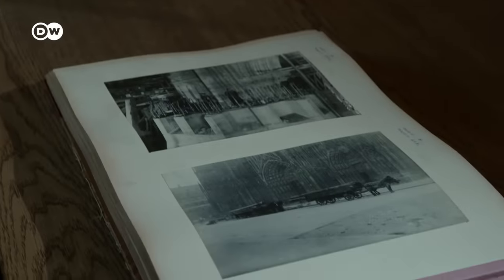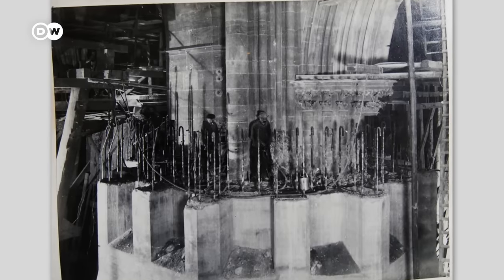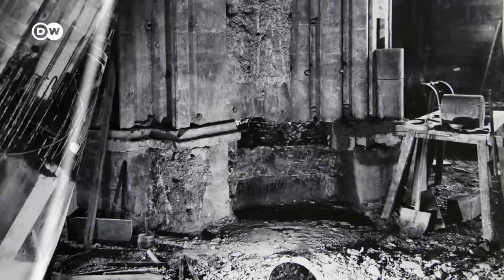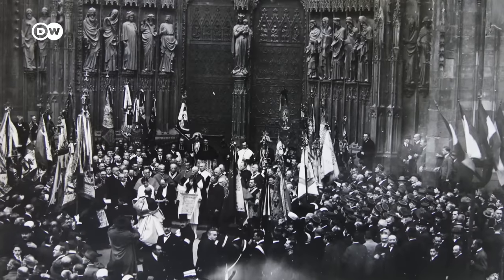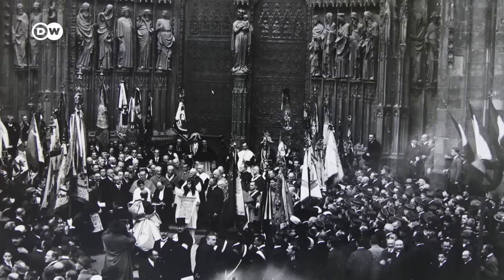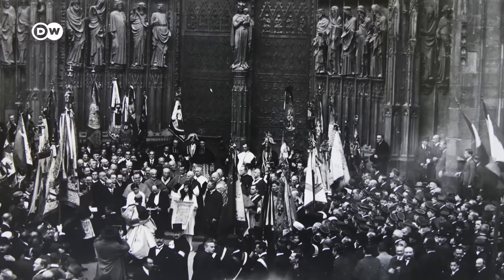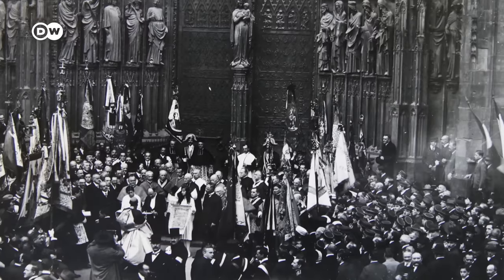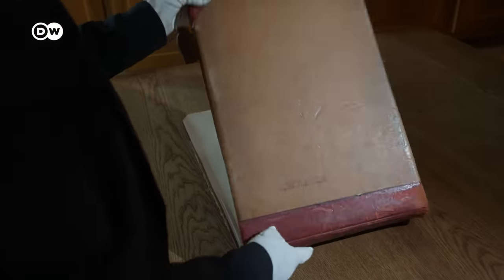Then came the moment when the concrete corset had to be removed again. Sandstone is softer than reinforced concrete, and very sensitive. In October 1926, the rescue of the Minster was celebrated with a lot of fanfare. But Johann Knalt was not present — as a German, he had been expelled from what was now France.